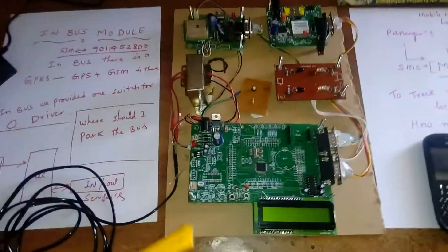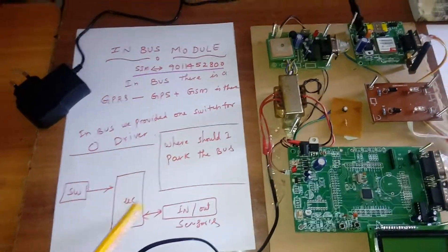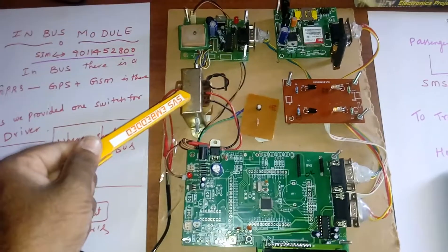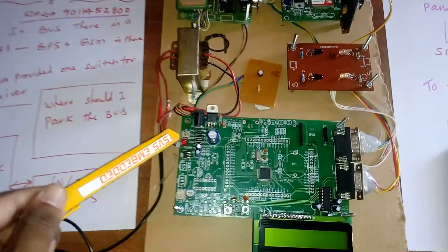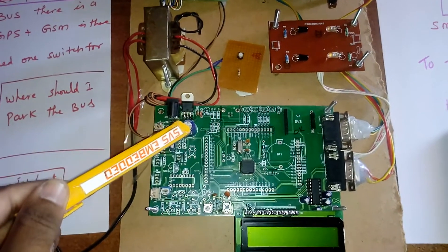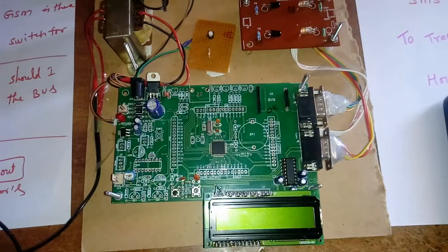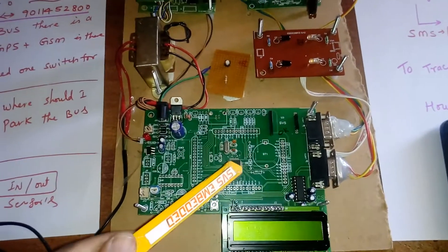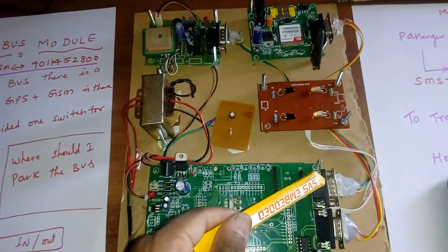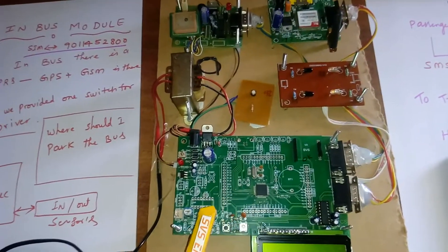Now looking at the in-bus module circuit: the SIM in-bus has a driver switch. The 230V input goes through a step-down transformer giving 12V AC output to a bridge rectifier, filter capacitor, 7805 regulator, and an LED. We are using the ARM7 LPC2148, which has two UARTs — UART0 connected to the GPS module and UART1 connected to the GSM module. There are two IR sensors: one for entry and one for exit.